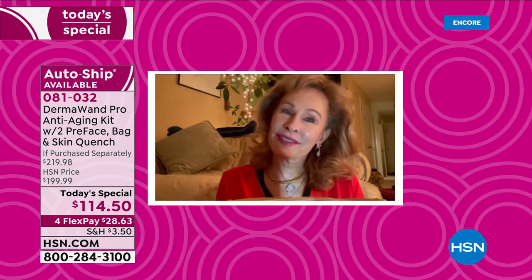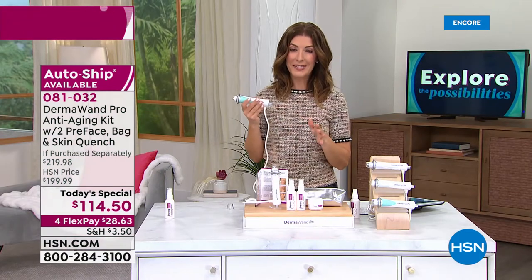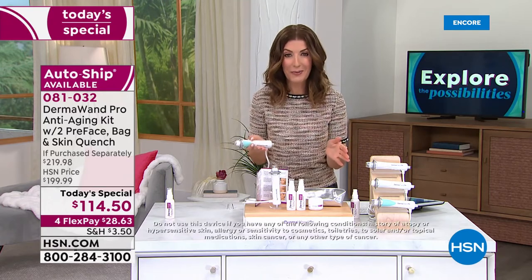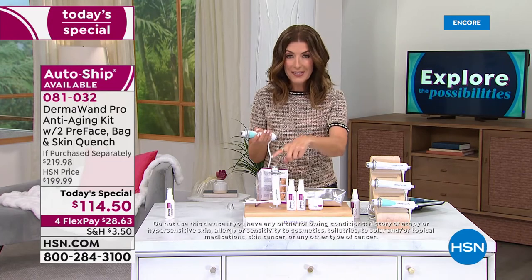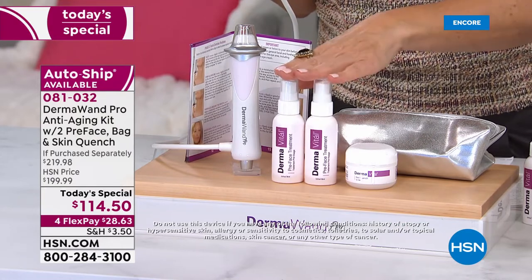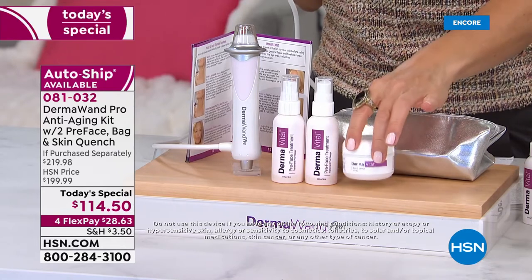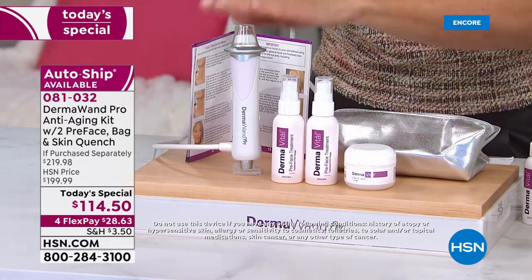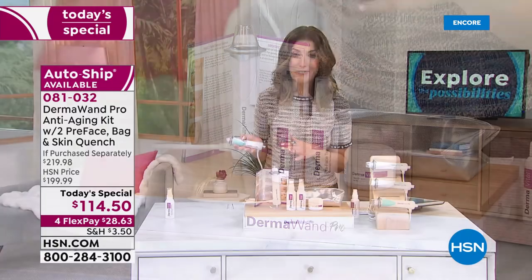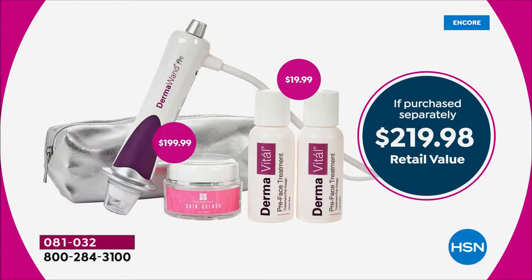Millions of viewers around the world have shopped for Dermawand, but no one's getting this price unless you're watching HSN today and only as long as quantities last. Just the Dermawand Pro is $199 — but you're getting the pretreatment duo, the full-size Moisture Quench moisturizer, the carrying case, the instructions, and a one-year warranty. It's about $219 at retail. There's only one day this year you're going to save more than $100 off retail.